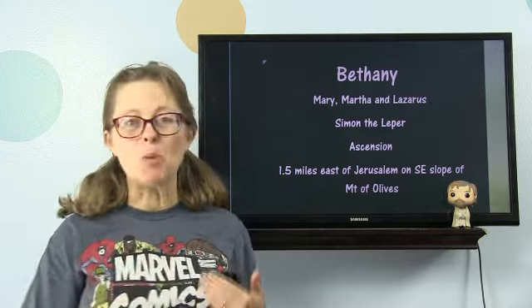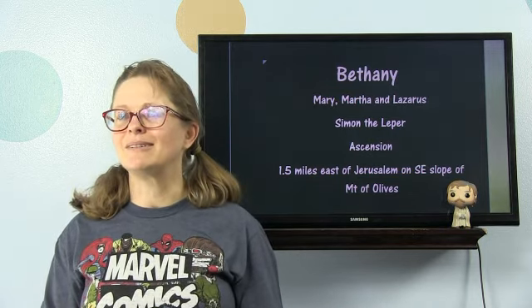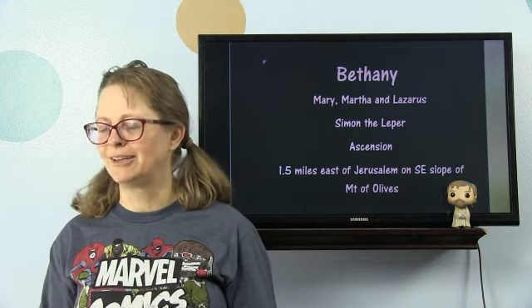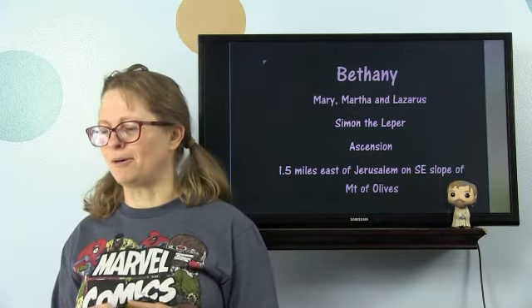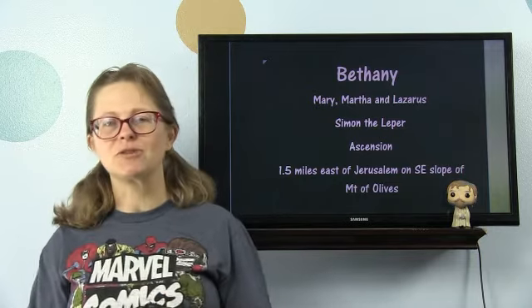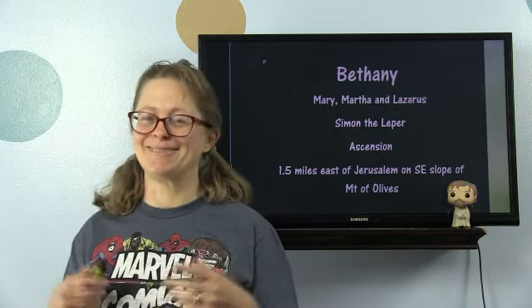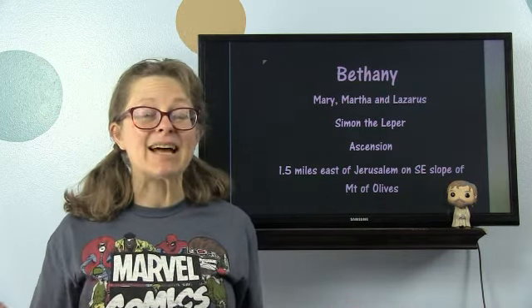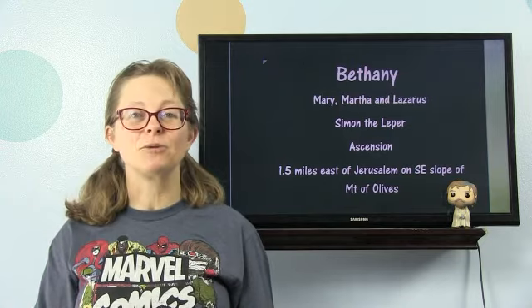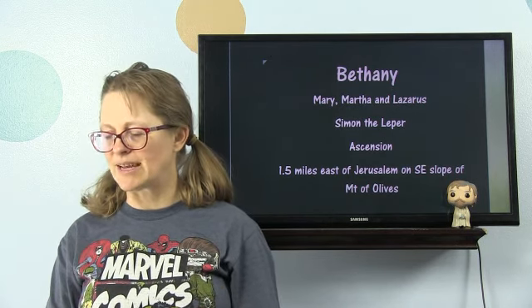Bethany. The city of Bethany is the home of Mary, Martha, and Lazarus. Yeshua raised Lazarus from the dead four days after the man died — significant because of their beliefs about how long it took a person to really be dead. Mary sat at the feet of Yeshua, and Martha had an incredible servant heart, always whipping up food. We also see Simon the leper's house in Bethany, and the ascension of Messiah — after he rose from the dead and walked around for 40 days, that's where he went up into the clouds to God the Father. It's 1.5 miles east of Jerusalem on the southeast slope of the Mount of Olives.